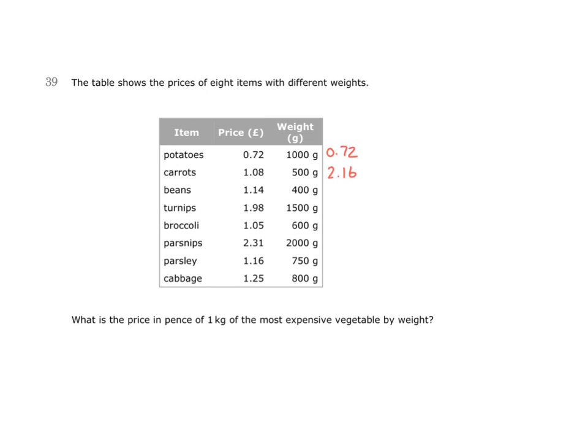Next is beans. Here we have 400 grams costing £1.14. If I take £1.14 or 114 pence and divide it by 4, I will have the price of 100 grams. I can halve first of all, and this would be half of 100, which is 50, and half of 14, which is 7. So that would be 57 pence.